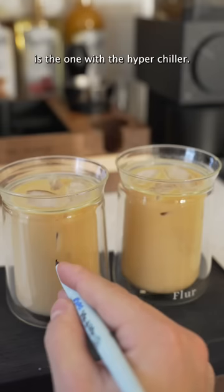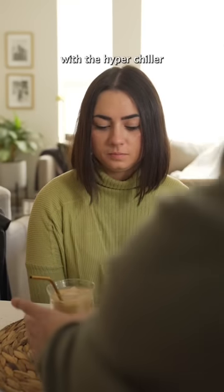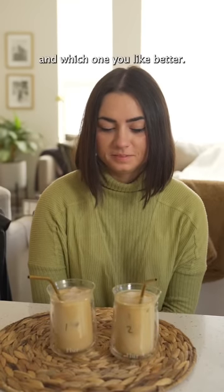Number one is the one with the hyper chiller, number two is normal. Alright Liz, I want you to guess which one was made with the hyper chiller and which one wasn't, and which one you like better.